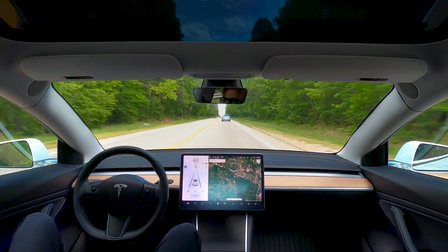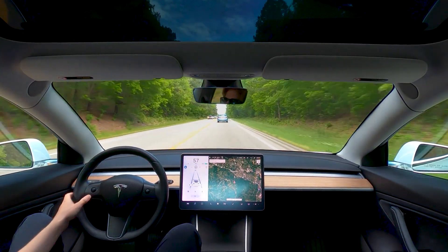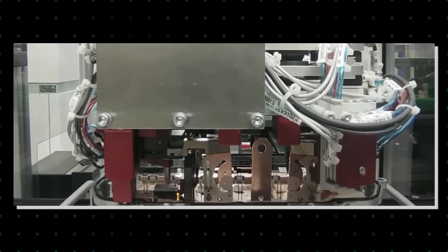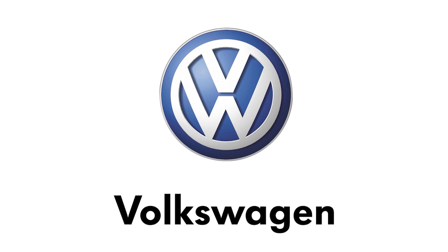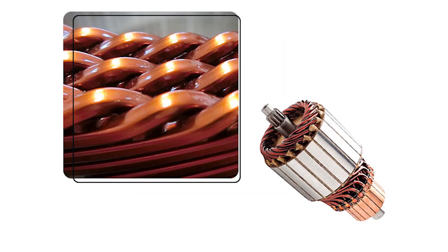With this innovation, Tesla has set the bar high in the world of electric motors. What a time to be alive! Hairpin designs offer numerous benefits over traditional round wire motors, such as precision placement and a cleaner design. That's why companies like Volkswagen, BMW, and General Motors have already jumped on board with this new trend.